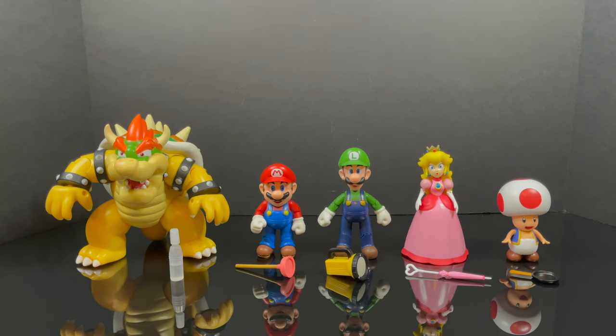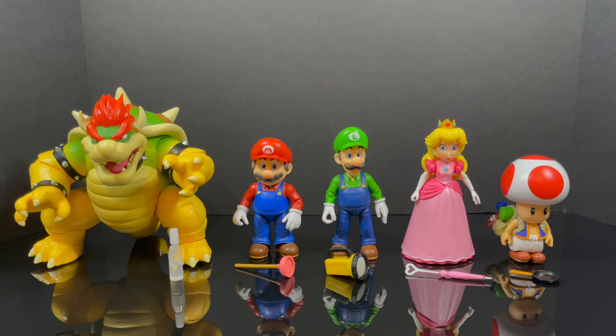Oh hey, hold on a second. There we go — look at that. Nice touch, right? From the old video games, now to the movies. And they look pretty darn good. I gotta give it to Jakks Pacific. I'm beginning to think that's why we didn't see a lot of 4-inch figures last year — you guys were hard at work. I see what you're doing there.